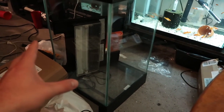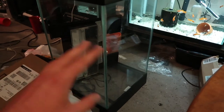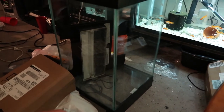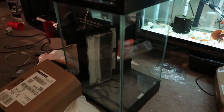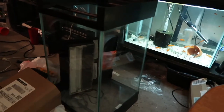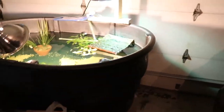I'm toying with the idea of maybe a betta sorority — maybe. That might not be enough left and right space for them to get away from each other if somebody decides to get a little rough. I don't know, playing around with ideas. If you've got any ideas, let me know what you'd like to see me put in this tank. But now, on to the main event for today's episode.